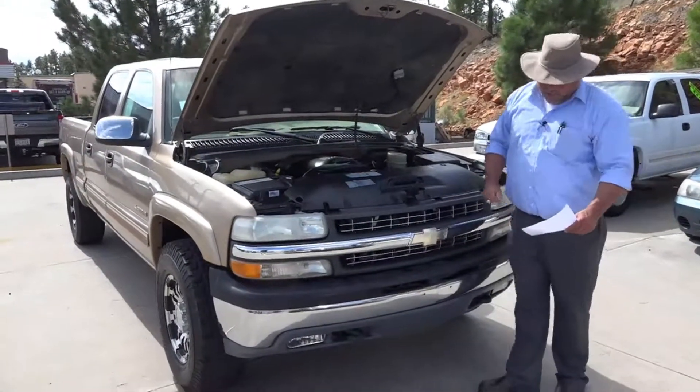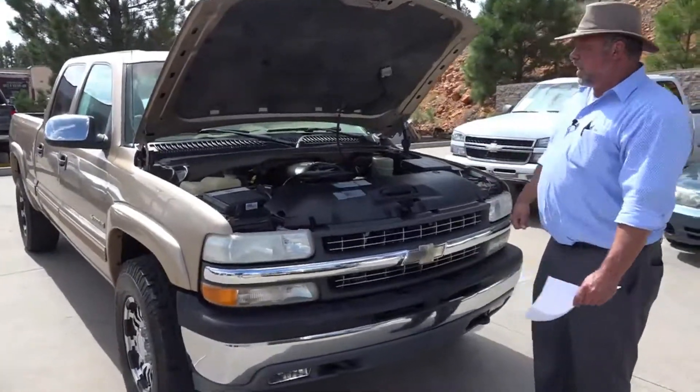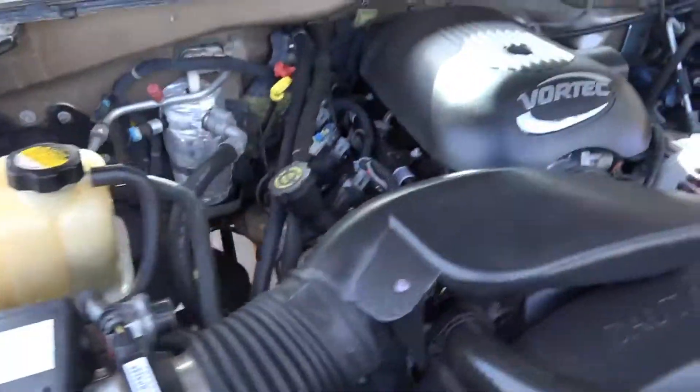what they used to call the heavy half ton. It's got the 8-lug rims and axles on it, powered by the 6.0 liter Vortec. It's got plenty of power. It is four wheel drive. It's got great tires and rims on it. This one's ready to go to work for you.